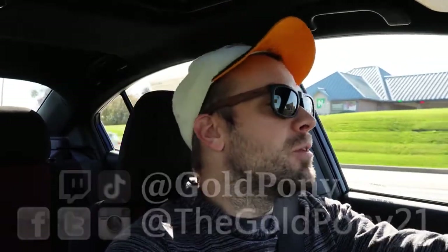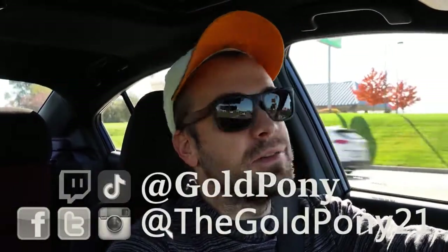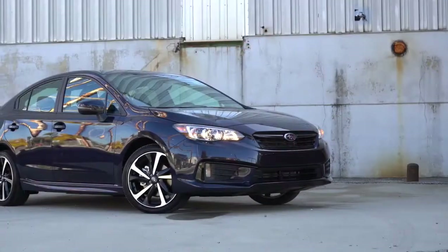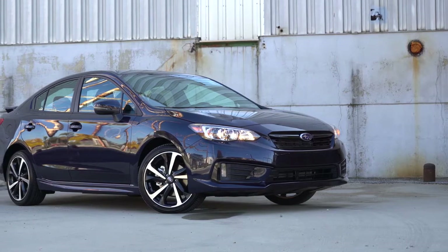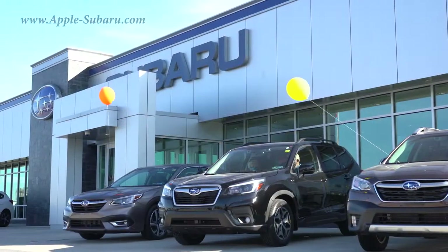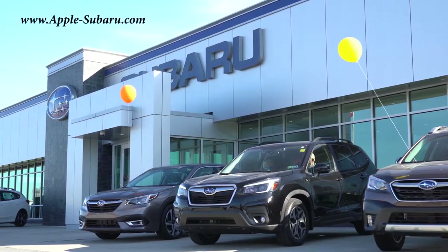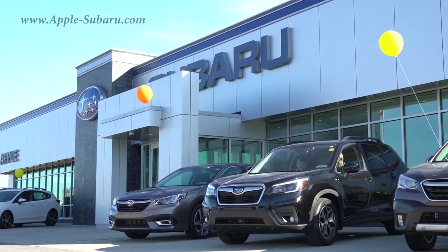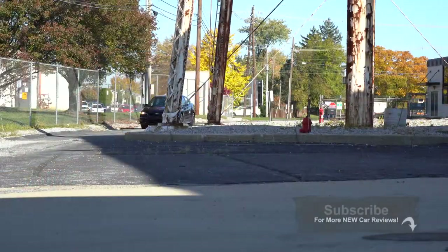What is up, you guys? Welcome back to another one. If you are new to the channel, I am Gold Pony — I do new car, truck, and SUV reviews on YouTube. Today we are in the new 2021 Subaru Impreza, courtesy of Apple Subaru in York, PA. For more information on their inventory, please feel free to check out the link in the description box below.